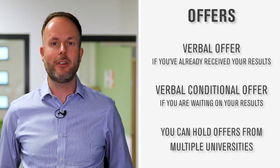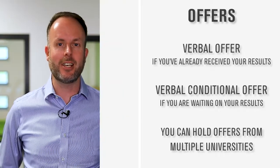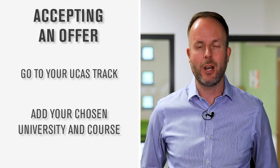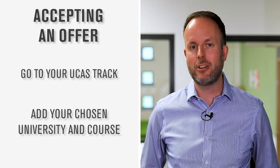You can get offers from as many universities as you want. Think about what's important to you, look at the options, do some further research, then when you're ready jump onto your UCAS track and add the university and course most appealing to you as your clearing option. That will be the course you move forward with as your primary choice to start university.